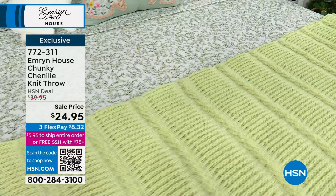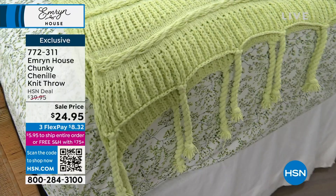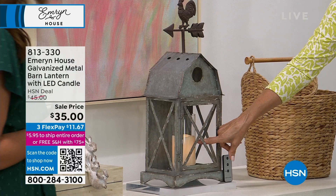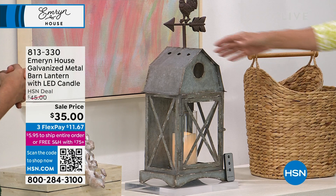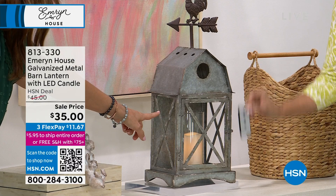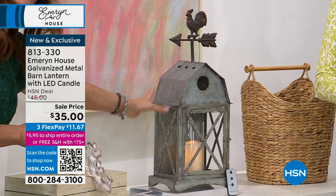We're going to talk about the metal birdhouse next. This is a galvanized metal birdhouse — it's a lantern, really, with an LED candle that's included. It's glass. As I said, it is so well-made. Everything with Emrin House is very elevated and real. It comes with a little remote — on, off, and a six-hour timer. We also have the weather vane with the rooster, galvanized metal, real true glass. The candle comes with it too — everything you see here, you will get. It stands about 23 inches in height, nine and a half in length, six and a quarter in width.